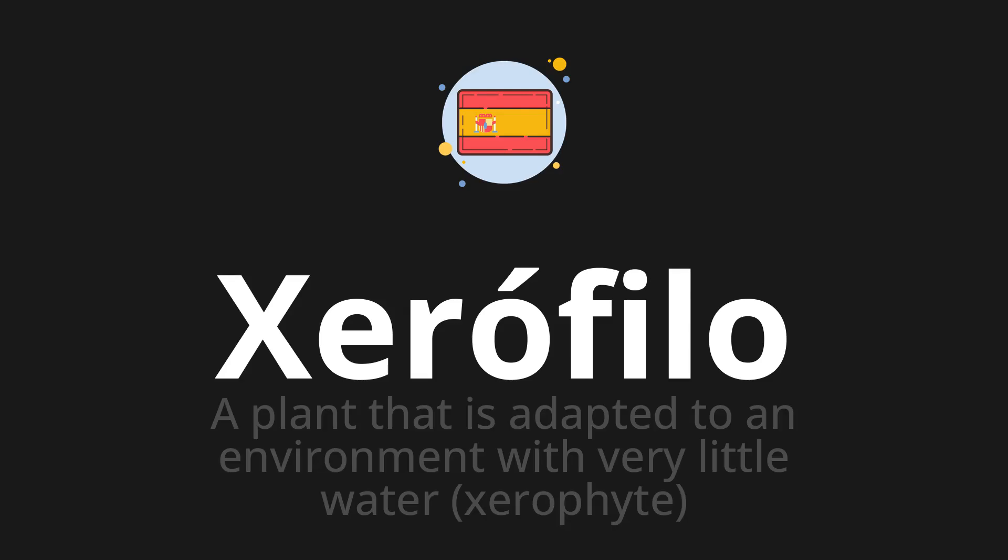Welcome to How to Pronounce. In today's video, we'll be focusing on a new word that you might find challenging or intriguing. So let's dive into today's word, xerophilo, which means a plant that is adapted to an environment with very little water — xerophyte.